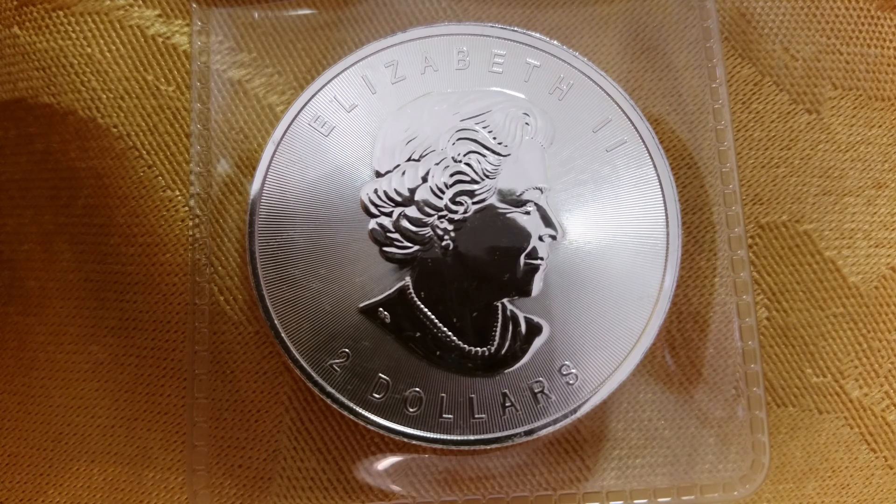Please visit blackspanialgallery.com for coin information and for coins to purchase. Thank you.